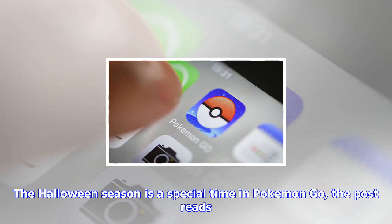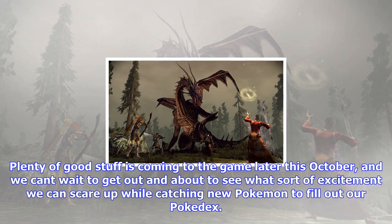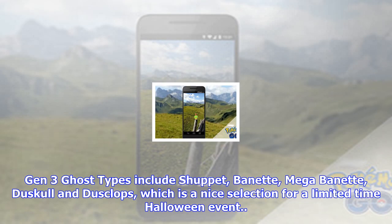"The Halloween season is a special time in Pokémon Go," the post reads. "Plenty of good stuff is coming to the game later this October, and we can't wait to get out and about to see what sort of excitement we can scare up while catching new Pokémon to fill out our Pokédex." Gen 3 Ghost-types include Shuppet, Banette, Mega Banette, Duskull, and Dusclops, which is a nice selection for a limited-time Halloween event.